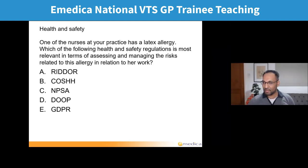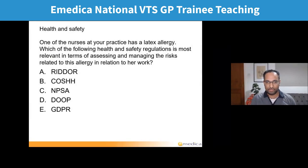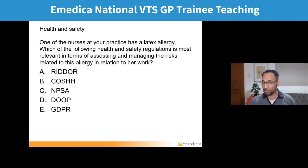Pretty much every single answer has been selected on this next question. Someone asked about latex allergy — it's quite a common thing. The correct answer is B, COSHH. Quite a few of you got that, but lots of people picked one of the others. Let me go through what these different things are.